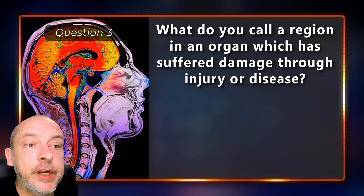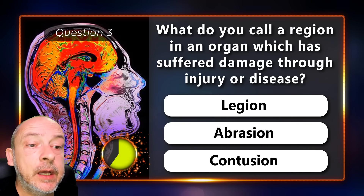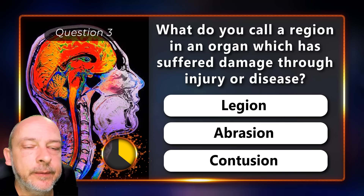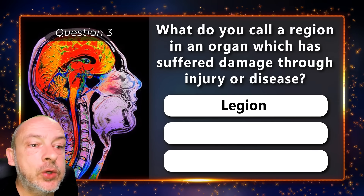What do you call a region in an organ which has suffered damage through injury or disease — a lesion, abrasion, or contusion? It's called a lesion.